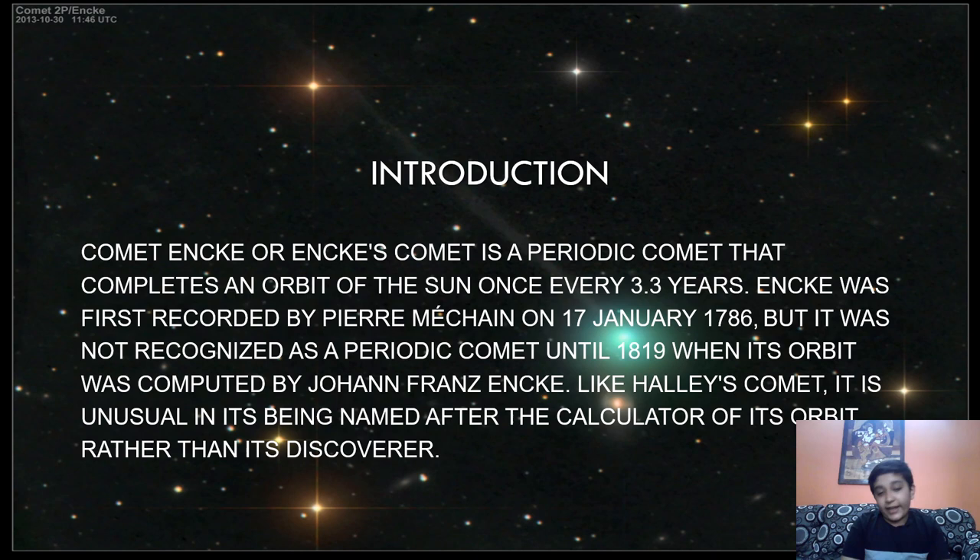Encke's comet is a periodic comet which completes its orbit around the sun every 3.3 years. Encke's comet was first recorded or discovered by Pierre Méchain on 17 January 1786, but it was not officially declared a periodic comet until 1818, because the technology was not developed enough. In 1819, its orbit was calculated by Johann Franz Encke.